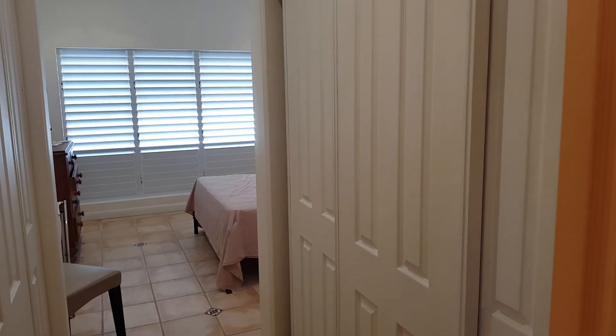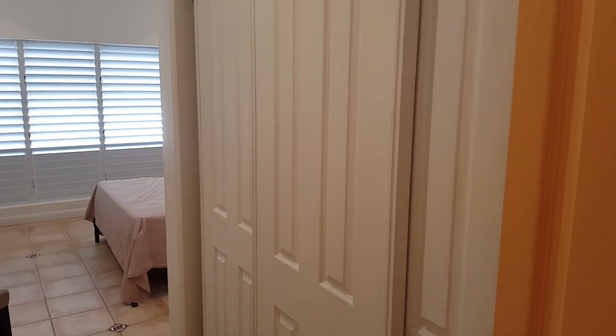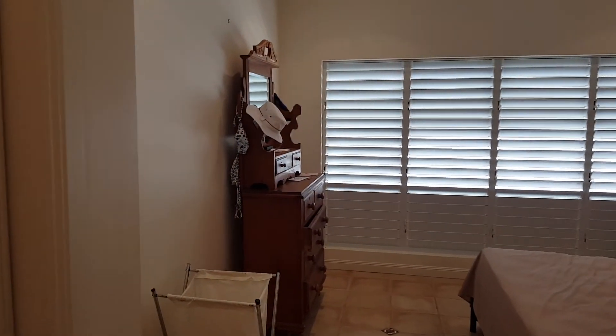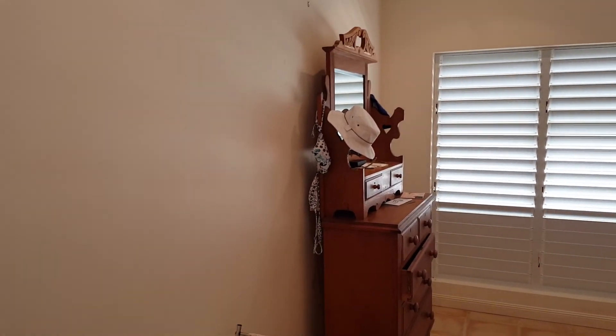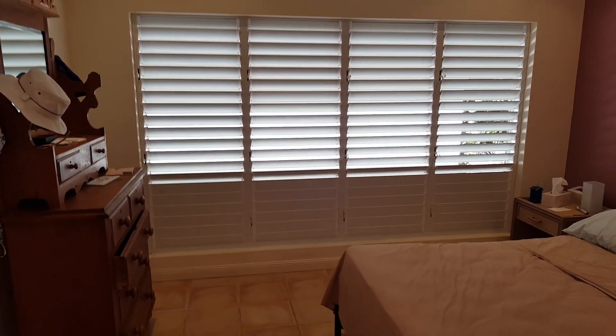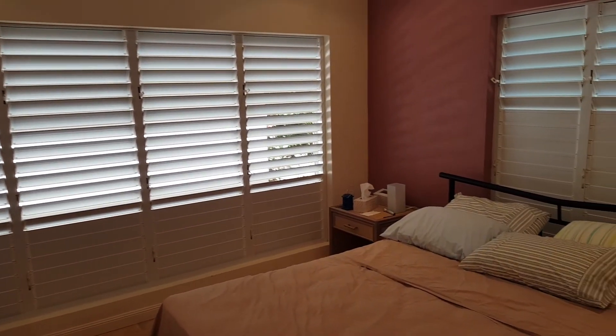Walking through, you've got the master bedroom with massive wardrobes on both sides, so there's plenty of storage. It's a really good size master bedroom, fanned, screened, and louvered all the way through, which is really good.